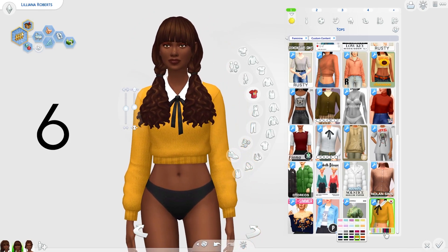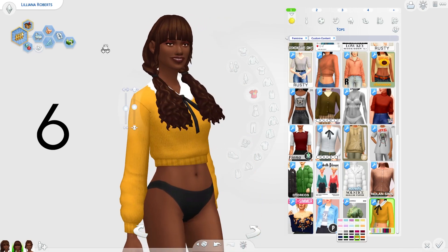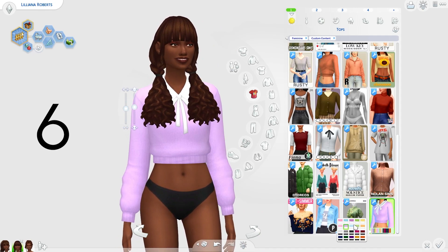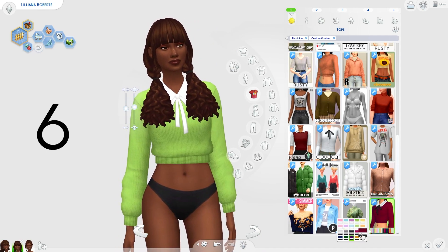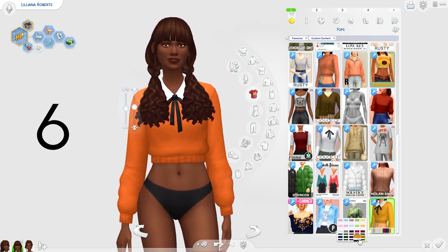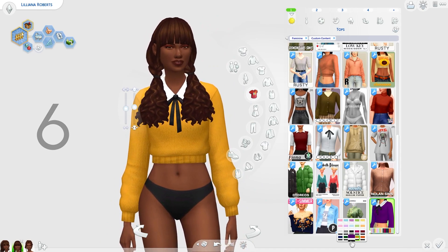Next, we've got this kind of cropped jumper. This is really, really cute — I love the long sleeves, it looks very comfortable and warm. We've also got some pastel colours, which is nice. The more darker colours are perfect for autumn, especially these last two swatches. So cutesy and perfect for autumn.